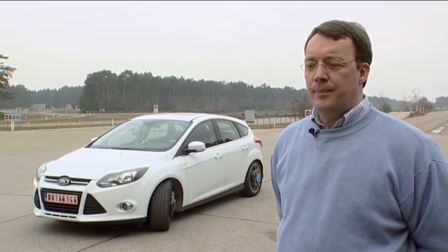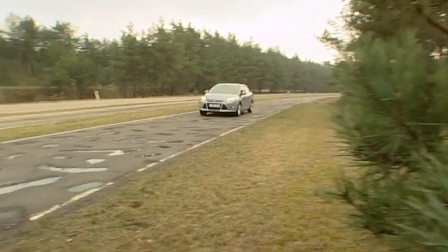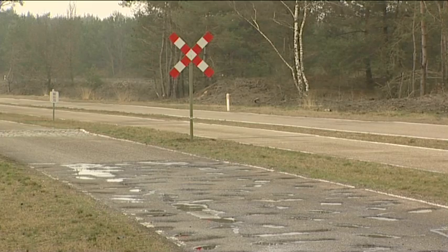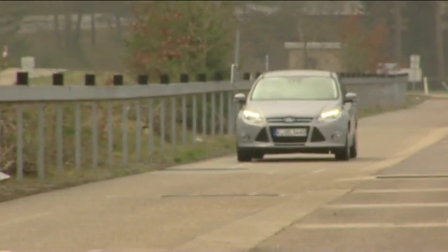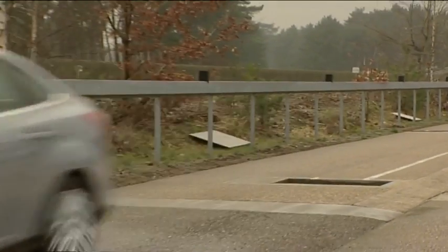We include potholes in our Ford test procedures because that is what our customers are finding on public roads outside. We want to make sure that the variety of potholes we find on public roads are designed to replicate real conditions, and we make sure on the test tracks here at Lommel Proving Ground that we have the right potholes, which are driven at the right speeds, to make sure we simulate what the customer is doing outside.